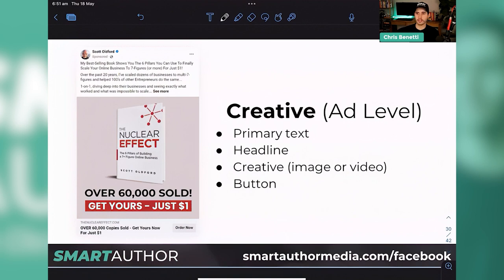We've actually run this exact same copy — the primary text — for five months and it still works. It's the image we have to change often. For the button, Facebook gives you presets: order now, get offer, learn more. Sometimes I like to do 'order now' if I'm explicitly saying 'hey, it's a $1 book, get it now.' 'Learn more' gives someone the opportunity to click and read your sales page and find out more. The headline is something people will read second to your ad image. If you make the headline curiosity-driven and open-ended, they'll go up and expand the primary text and read through it — that's the logical process someone goes through when they see your ad.